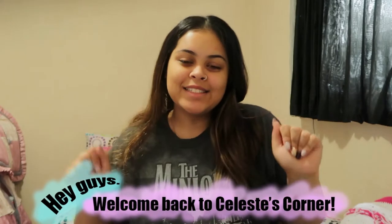Hello everyone, this is Celeste again and welcome back to another episode. Let's zoom in on my face to get ready for this episode.